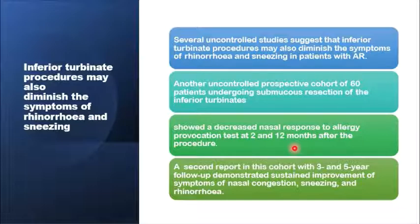The same cohort was then reviewed at 3 and 5 years, and there was sustained improvement of the symptoms of nasal congestion, sneezing, and rhinorrhea.